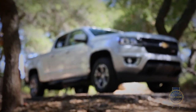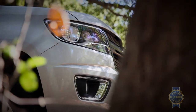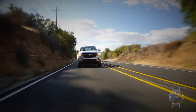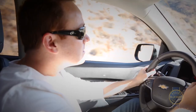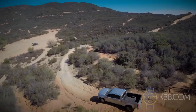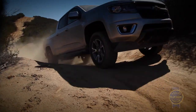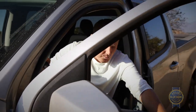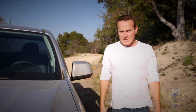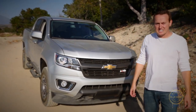When it comes time to sell, the Colorado and Canyon currently maintain significantly lower residuals than the class-leading Tacoma, due in large part to a questionable history for reliability and build quality. While the Colorado and Canyon might not be the game-changers many had hoped for, we commend GM for breathing new life into a segment ravaged by stagnation and abandonment. For the first time in nearly a decade, the Toyota Tacoma has a fight on its hands.